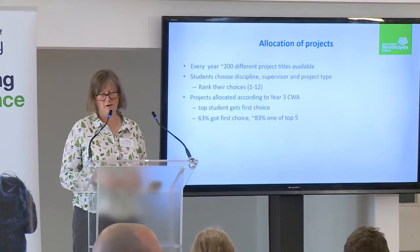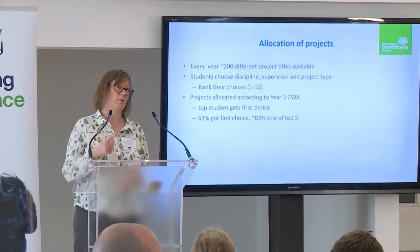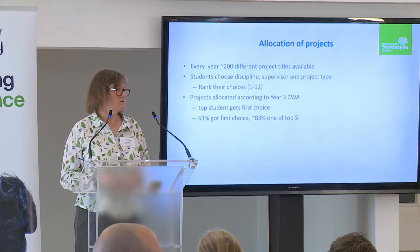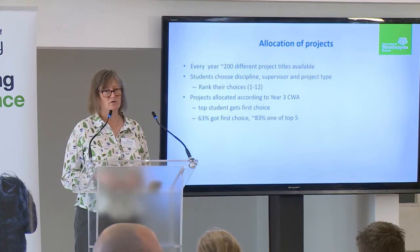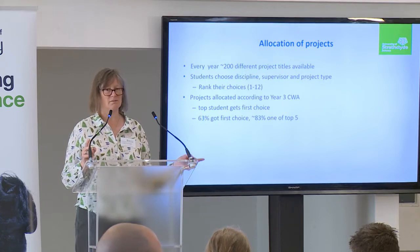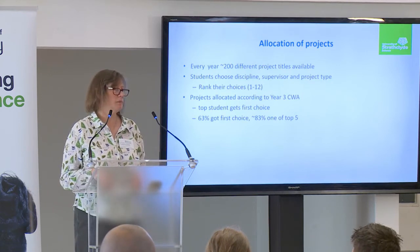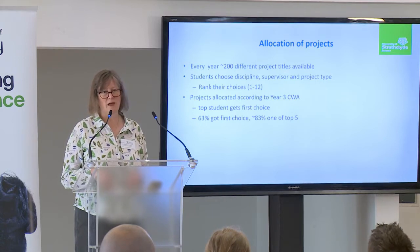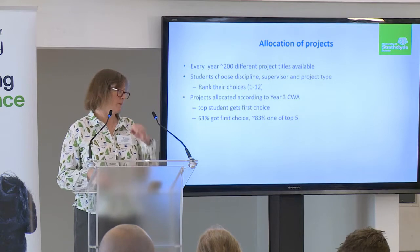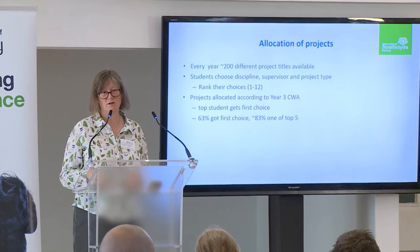The top student will get their first choice, the second student will get their top choice unless it was already taken, so they'll get their second choice, and so on until we get to student number 200. It works really well. Last year, 63% of students got their first choice, and 83% of students got one of their top five. There's always about a dozen students at the bottom who are asked to choose from remaining projects. But irrespective of what they're allocated, at the end of the project most students say they were actually really happy with it.